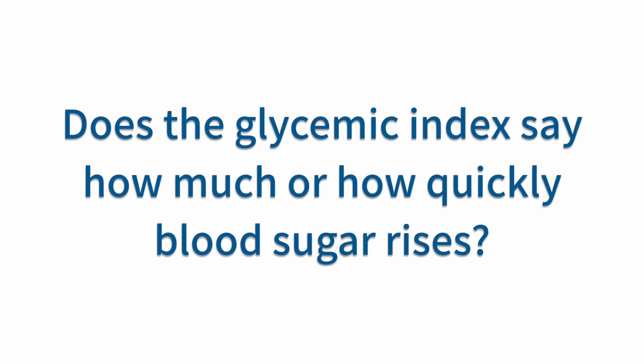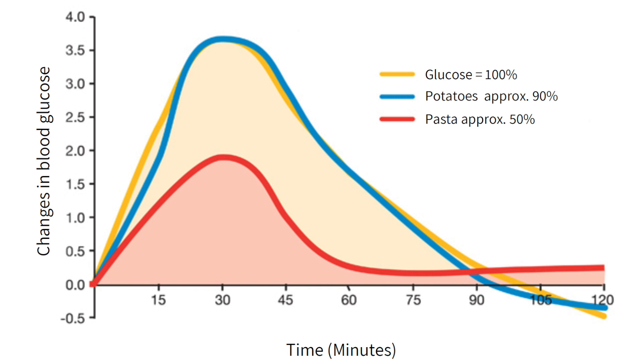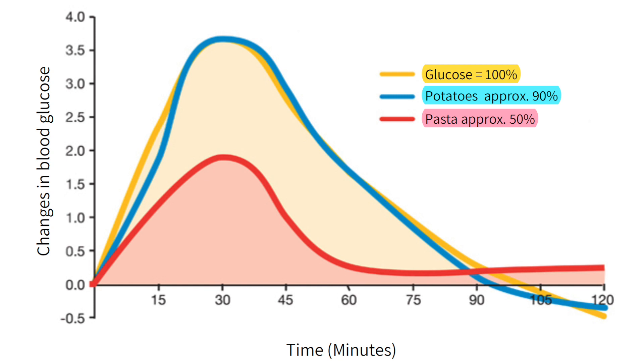Today we're going to talk about two questions that have a similar background, namely the GI or glycemic index. The first question is: does the glycemic index say how much or how quickly blood sugar rises? The GI actually describes the area under the curve of the blood sugar response to a certain kind of food, compared to the area under the curve after the intake of pure glucose, or in some calculations also white bread. The GI is 100% if the area under the curve for a food item is the same as the one for glucose, and below or above 100% if it's smaller or greater than the one for pure glucose. So the glycemic index contains information about both the rate as well as the total increase in blood glucose.